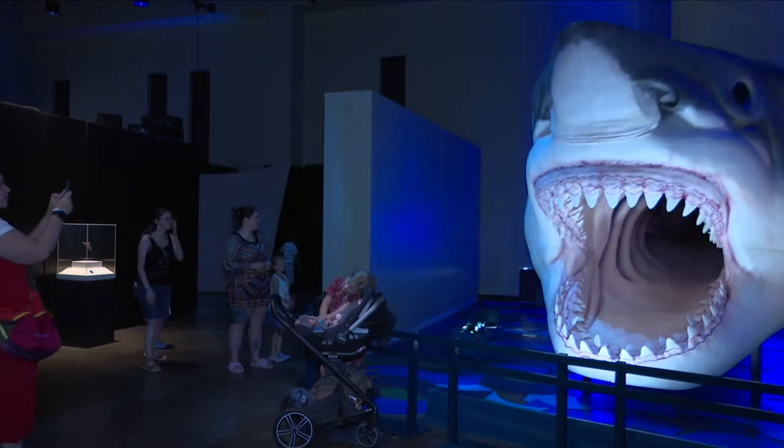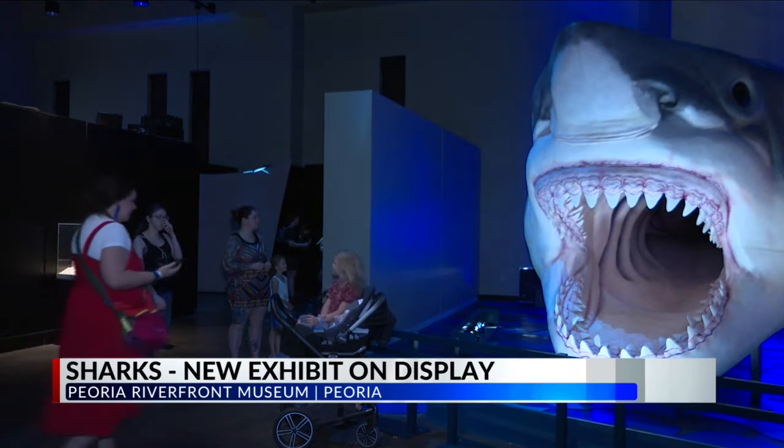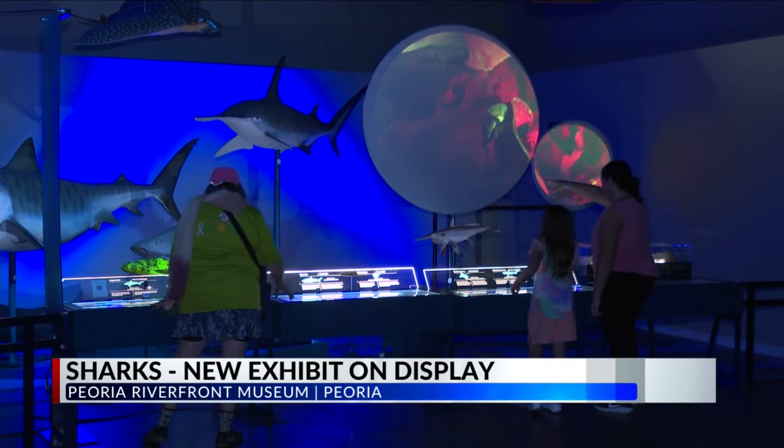Take a look at this. The highly anticipated exhibition, Sharks, is finally open to the public at the Peoria Riverfront Museum. Guests get an up-close look at live sharks at the touch tank. The exhibit also features a life-size replica fossil of the Megalodon's jaws.